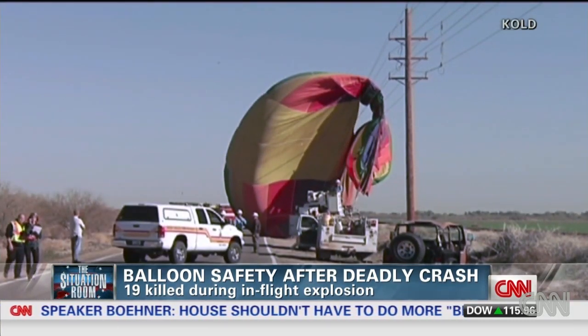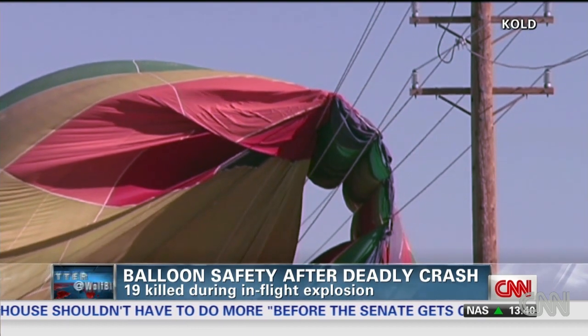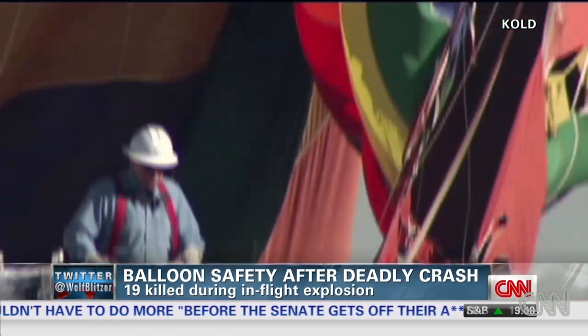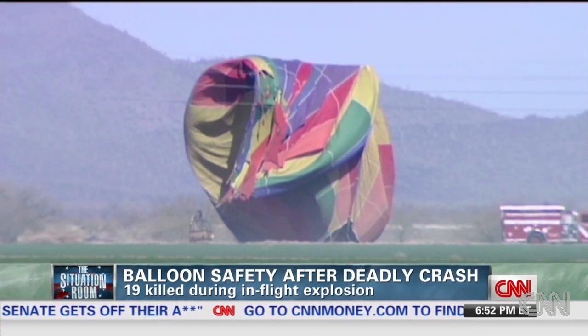Another balloonist told us that sometimes balloons strike power lines. It tends to occur on descent and it can be deadly. He said electricity from the power line arcs through the balloon, then can punch a hole in a hose or a propane tank, causing an explosion.